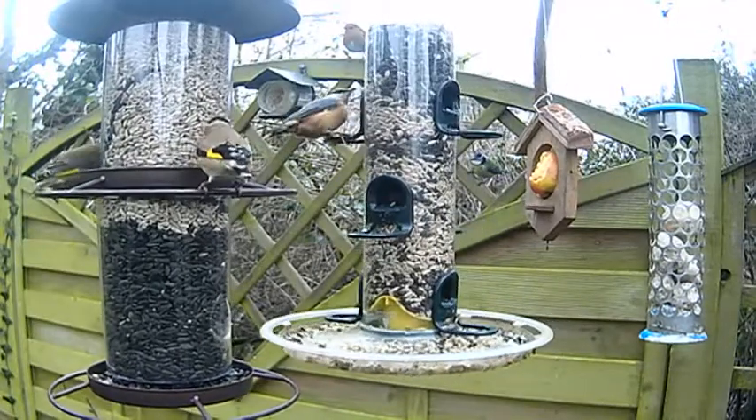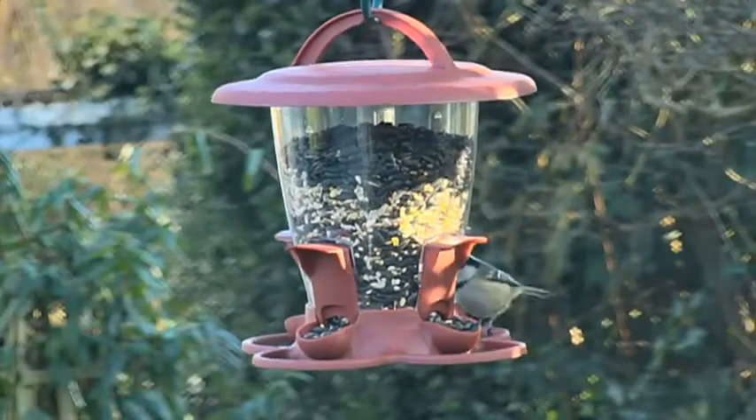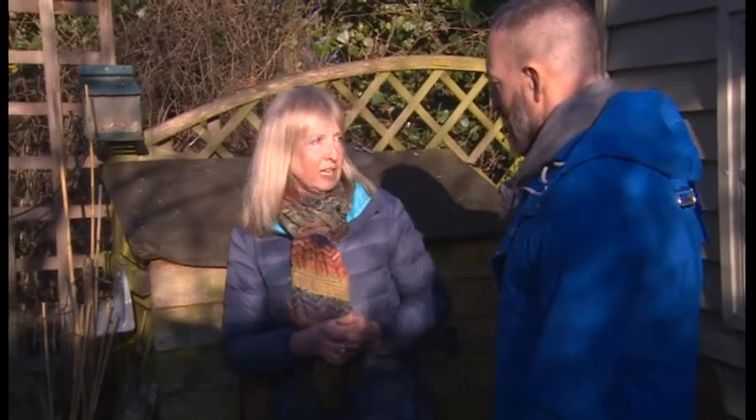I mean, you can spend a lot on bird food. But do you have to? Can you not just get away with the cheap stuff? The trouble is a lot of the cheap stuff is bulked out with wheat, and really the only species that are going to like the wheat are the pigeons. So it's worth possibly saving up and spending a little bit more and having a bit more of a gourmet mix, because you're going to get a better selection of species.